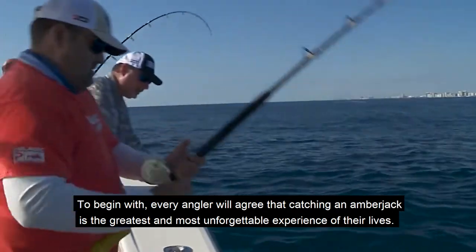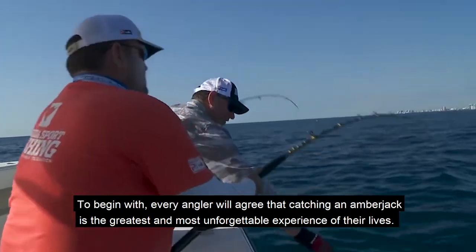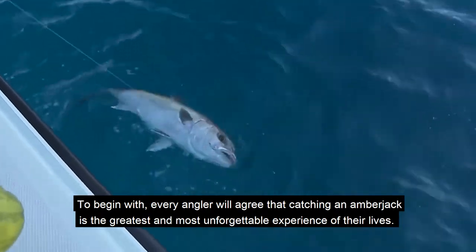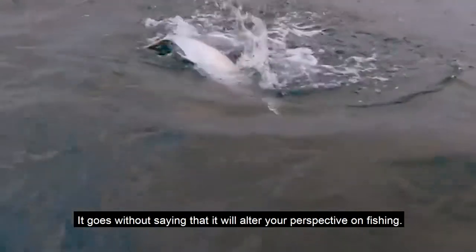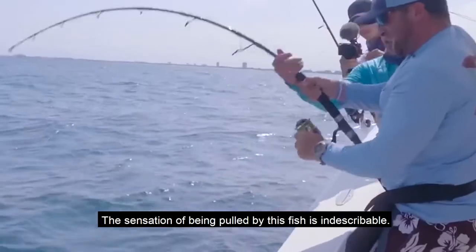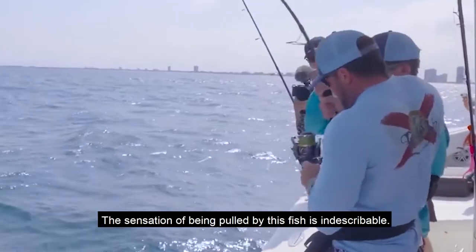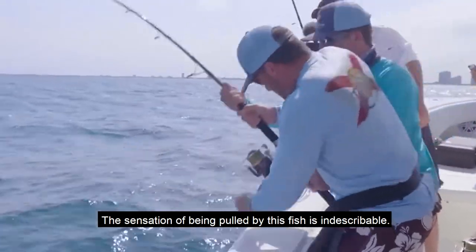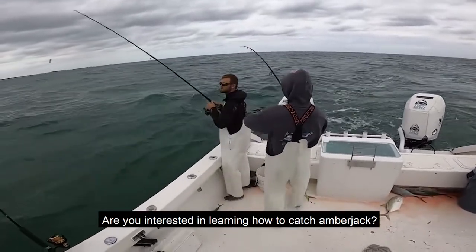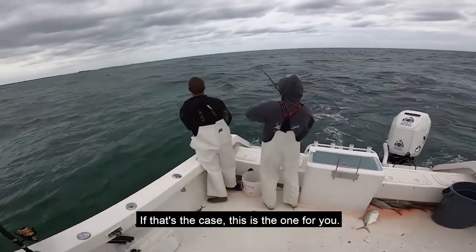Every angler will agree that catching an amberjack is the greatest and most unforgettable experience of their lives. It goes without saying that it will alter your perspective on fishing. The sensation of being pulled by this fish is indescribable. Are you interested in learning how to catch amberjack? If that's the case, this is the one for you.